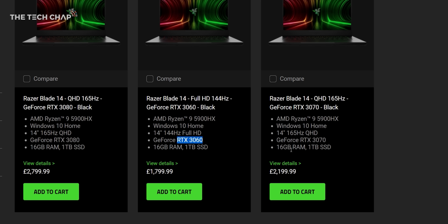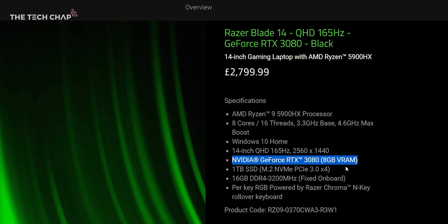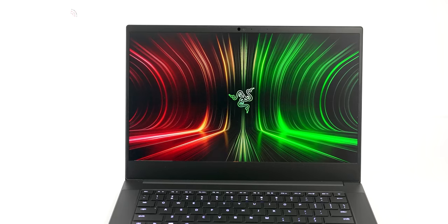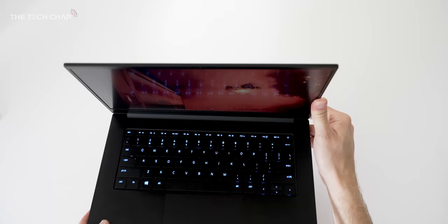I would probably recommend the 3060 or the 3070 model of this. The Blade 14 is also very expensive, starting at about $1,800 with the 3060 and up to $2,800 for a 3080 spec. The battery life is okay, nothing special, but I'll come back to this. And while the whole thing is impressively compact given the performance, it is another copy-and-paste Razer design.